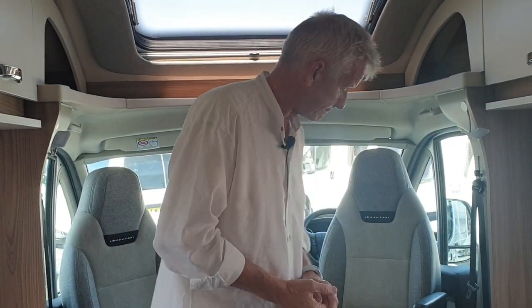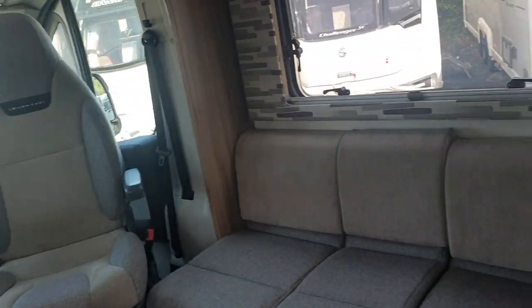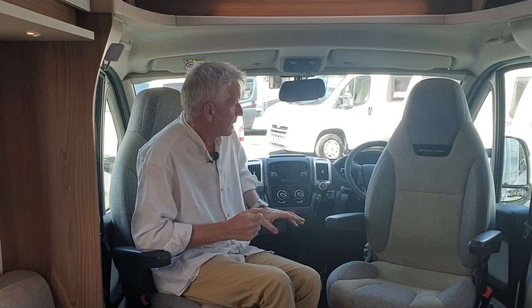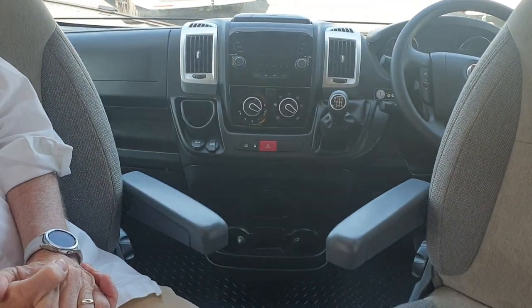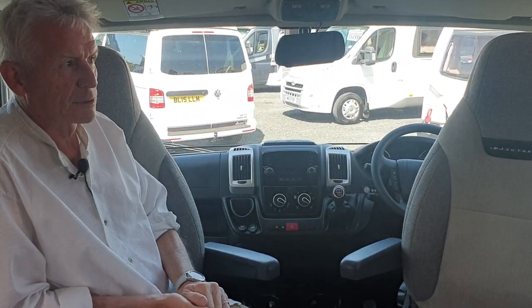This part of the motorhome is the social space. There's an L-shaped lounge area here and a single bench opposite. This area actually makes into another double bed, or you can take that part away to have two forward-facing seats — two seatbelts there, two in the front as well. Up front you've got the usual refinements: Fiat Ducato six-speed gearbox, cruise control, cab air conditioning, a multimedia player, reversing camera, and there are silver pop-on screens for the side doors for the evening.